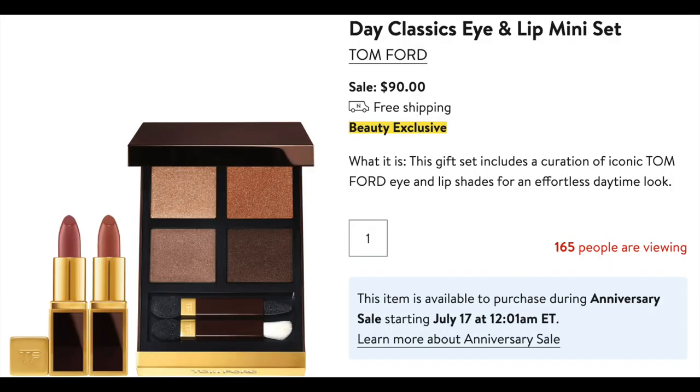This Tom Ford beauty set is also one that I predict will sell out pretty quickly. It comes with a mini eye color quad in Tiger Eye, and then a mini lipstick in color Casablanca as well as one in West Coast. These shades are pretty flattering for most skin tones, and the quads are always really popular as well as the lipstick — so I wouldn't be surprised if this one sells out pretty fast. Also from Tom Ford is this shimmering body oil set, and you get a body oil in the Soleil Blanc and the Soleil Neige. These are two very popular fragrances, and I can already see that a lot of people are viewing them. I wouldn't be surprised if these sell out as well.